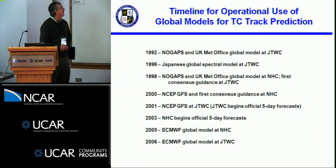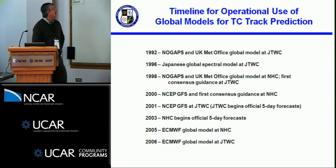Looking at a timeline of operational use, I went back to NHC's verification reports and JTWC's ADECs. Back in 1992, NOGAPS and the UK Met Office were being used at JTWC. In 1996, the Japanese global spectral model started to be used at JTWC. In 1998, early guidance from NOGAPS and the UK Met became available at the Hurricane Center, and the first consensus guidance went in at JTWC. In 2000, the GFS started to be used at NHC and the first consensus guidance went in there. In 2001, the GFS started at JTWC, and JTWC began official five-day forecasts. In 2003, NHC began their official five-day forecast. In 2005, the ECMWF model became more available at NHC, and in the following year it started to be used at JTWC.